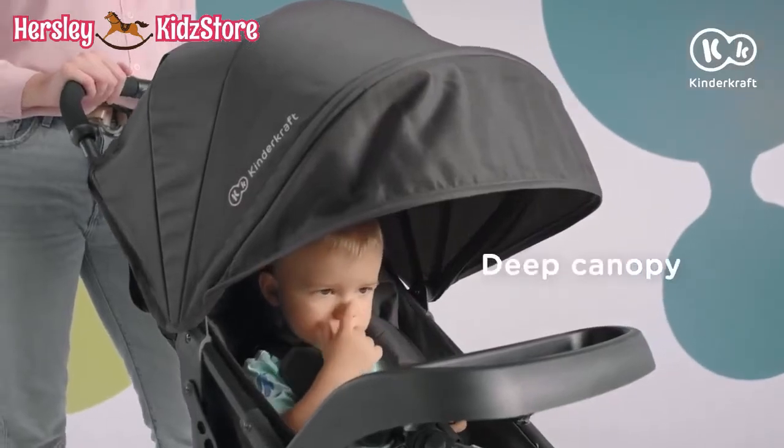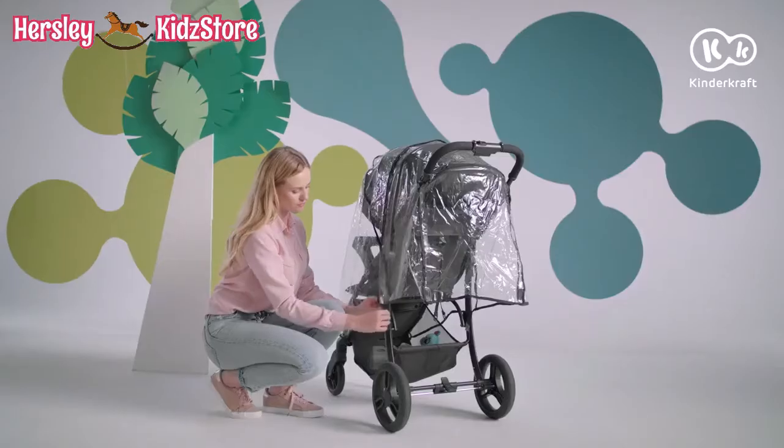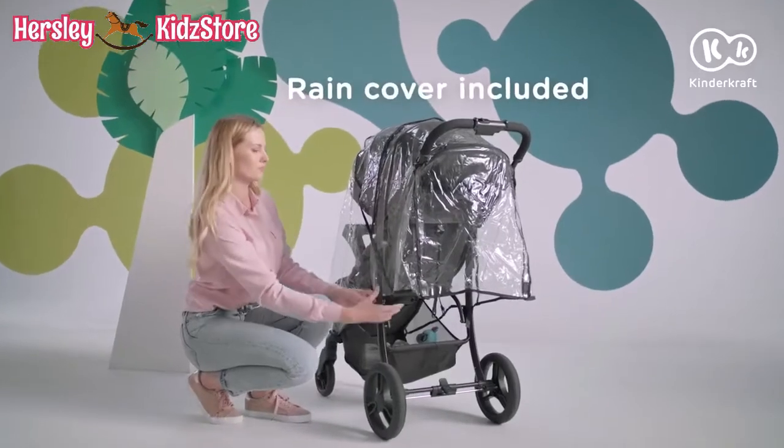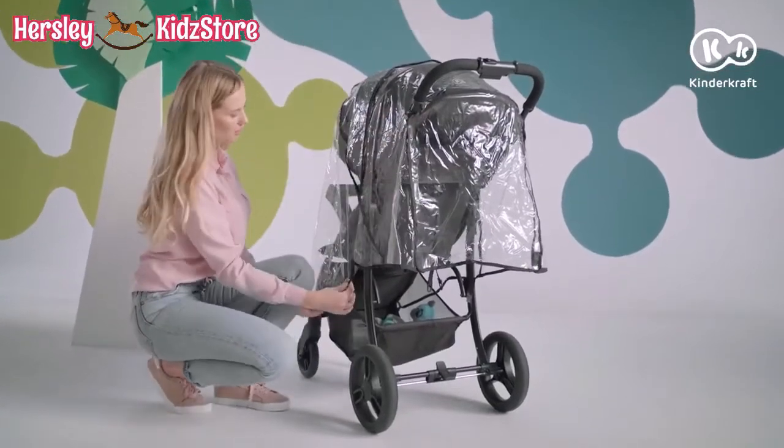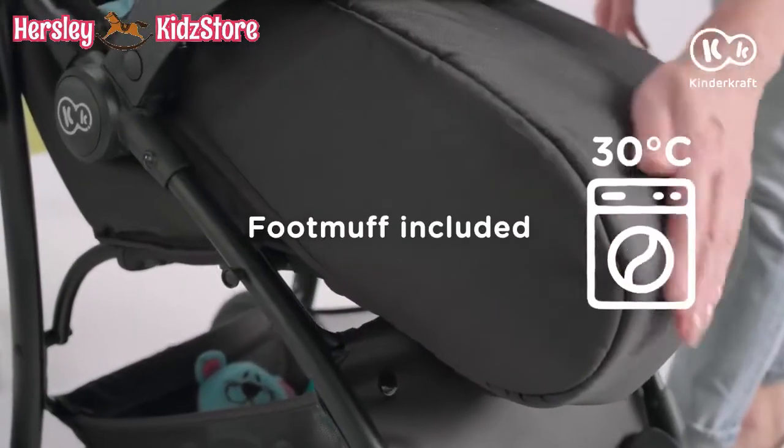In addition, the canopy is very deep to ensure sun and wind protection. No need to be afraid of rain either, because the stroller comes with a rain cover. Feeling cold? Easy — there's a foot muff.